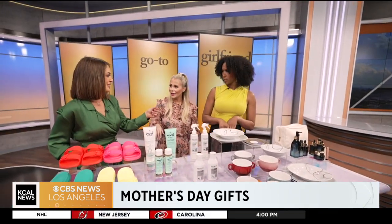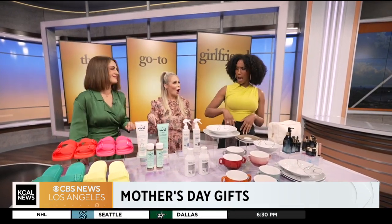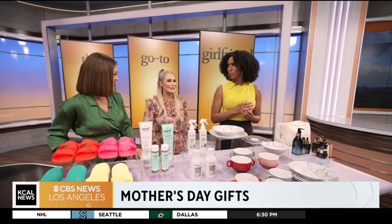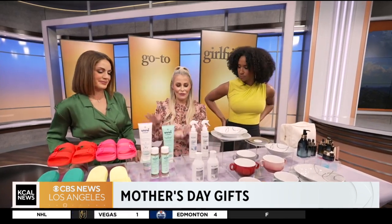Even a little shea butter or oil can be great for pet paws too — it needs to be moisturized. But definitely check out Vivi and Bloom for the moms in your life.